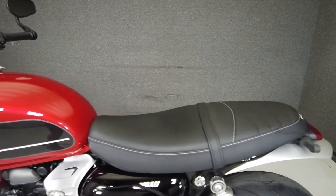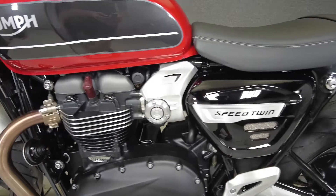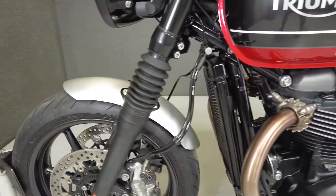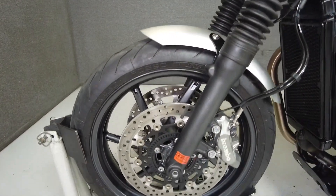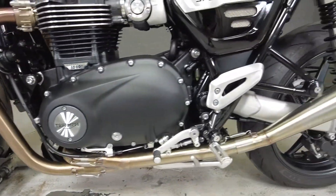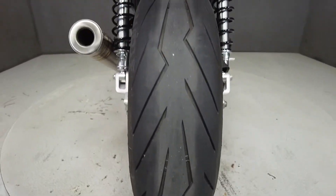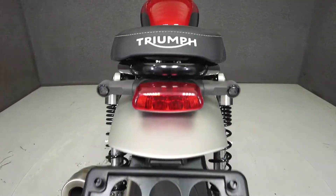This opportunity vehicle is being sold as is. We encourage you to see and hear the bike in person. If you are unable to, we will be happy to do a live inspection via Skype or FaceTime. Please give us a call for more information. We have also purchased the CycleCheck Vehicle History Report. You can view this report by clicking the link on the right side of the video.